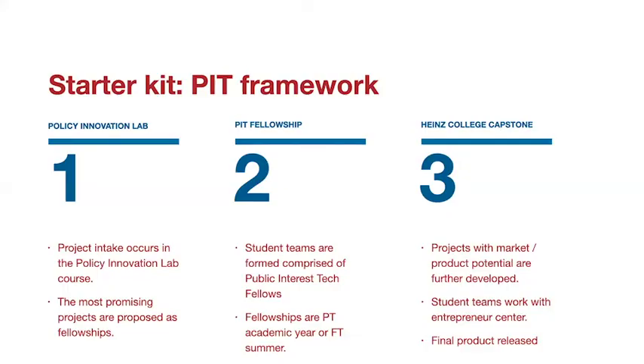Our starter kit is based on our public interest technology framework, which functions much like an accelerator. We bring in new projects through our course called the Policy Innovation Lab, and then the most promising projects move on through a summer fellowship program, which finally can become official capstone projects for graduating master's students. This provides us with a way to continually vet and improve the best ideas around public interest technology, while providing a mechanism for these ideas to become actual viable products or even student-led companies in the future.